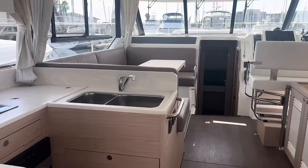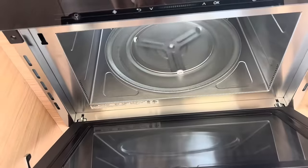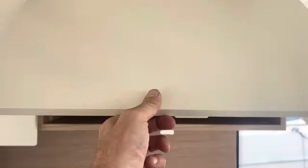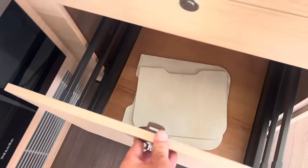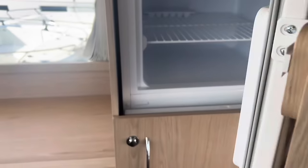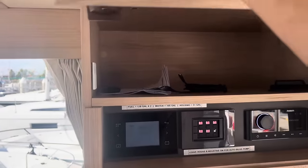As we step inside, we walk right into the galley. So at the port, we have our induction stove, our convection microwave oven, trash, dry goods storage, glassware and plateware storage everywhere, big stainless steel double sink, all your cutlery, and then another big storage pantry here. And then immediately to the starboard, we have our fridge and freezer. Tons of refrigeration, which is great. And then just storage up here for miscellaneous.